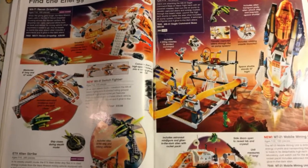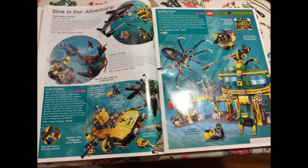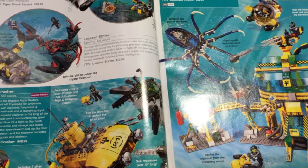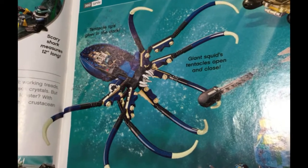This was the space theme of 2008: Mars Mission. Not as beautiful as Ice Planet, but then again, what is? Next we have the Aqua Raiders — Tiger Shark Attack, the Crab Cruiser, and the Aqua Base Invasion. I really like the tentacles on this giant squid.